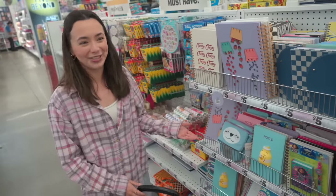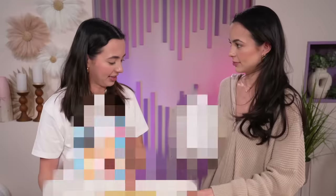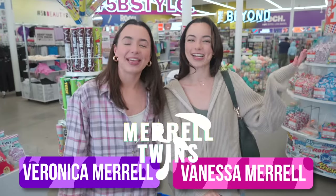She probably needs a squishy notebook. This is going to be really hard. I don't know what this is, but I love it. Hey guys, I'm Veronica. I'm Vanessa. And we are doing a gift swap challenge here in Five Below. So we have a list of 10 different things that we have to get for the other person. We have to just make sure that the other person will like them.